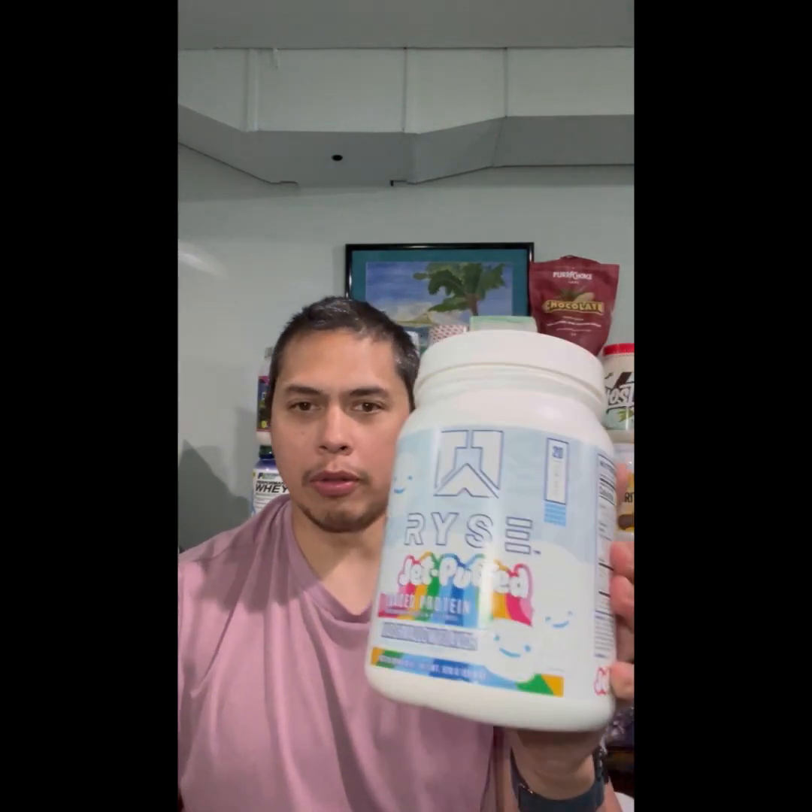Hey, what's going on? James from J. Kramer Fitness. Today I am doing an unbiased rice protein powder review.